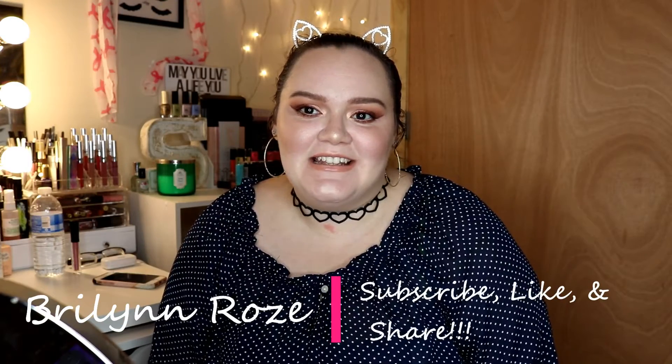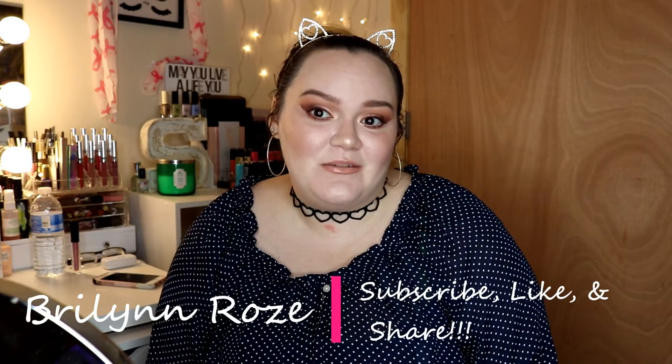Hey guys, welcome back to my channel. In today's video it's all about my June favorites, and the first thing I want to talk about is skincare.